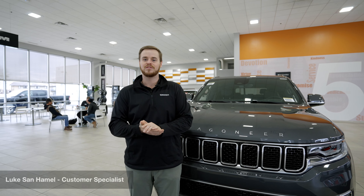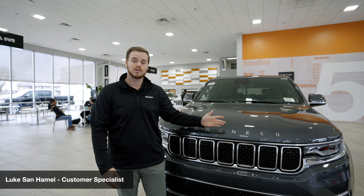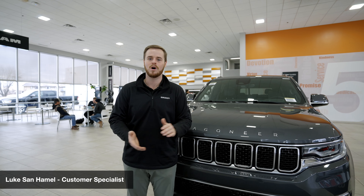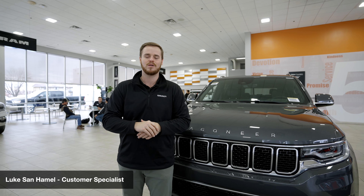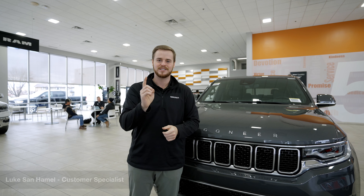If you have any questions or need help customizing your Wagoneer or Grand Wagoneer, make sure to come to Walzer CJD in Hopkins and ask for Luke, or visit us at walzercjd.com. See you soon.